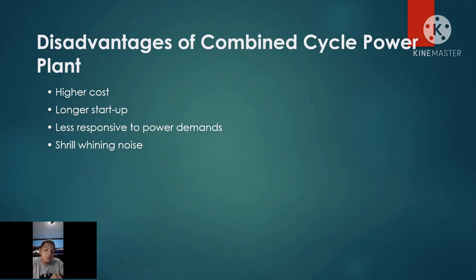Most Combined Cycle Power Plants are located in rural areas because of the noise they produce during operation.